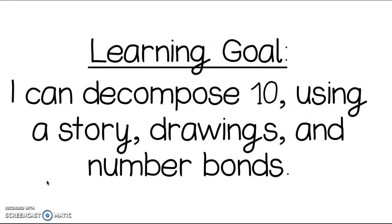Our learning goal for today says: I can decompose 10 — breaking up our 10 — using a story, drawings, and number bonds. And we're going to be holding up our fingers to help us a little bit.